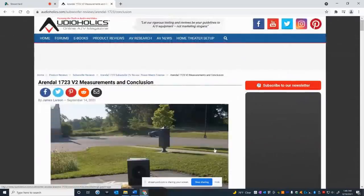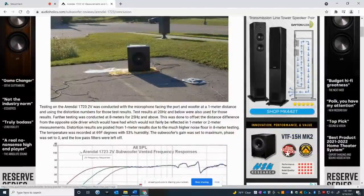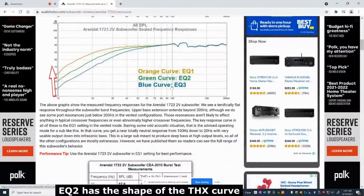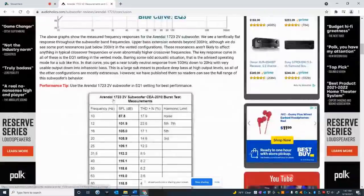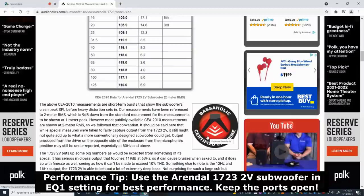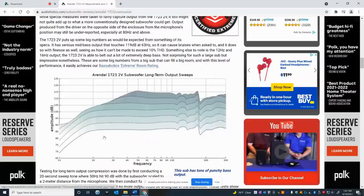James Larson took the subwoofer outdoors to do his ground plane measurements, and we put that data into charts to determine the room size rating. Here's the frequency response — this thing is very well EQ'd, very linear and flat out to 100 Hz, making it easy to integrate with smaller bookshelf speakers or run as stereo subs up front with your mains. Here's the CEA-2010 data — as I mentioned, this is within a couple of dB of what Arendal posted on their website, and these numbers basically meet or exceed the minimum to receive our certified Extreme Bassaholic rating.